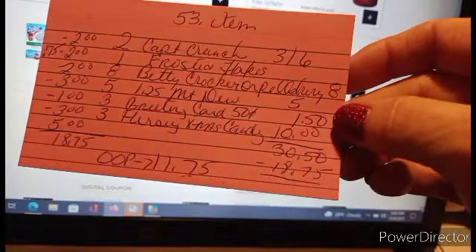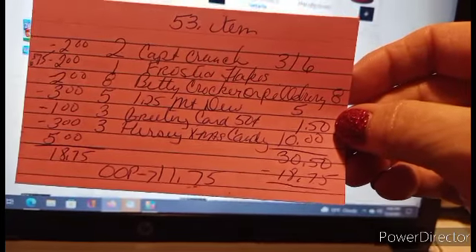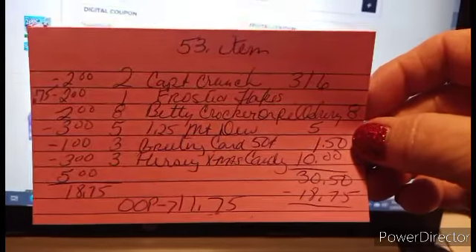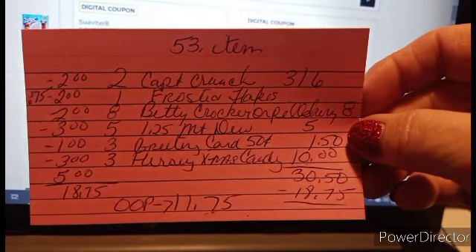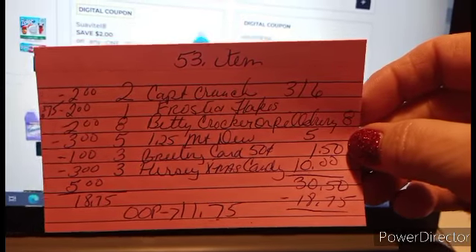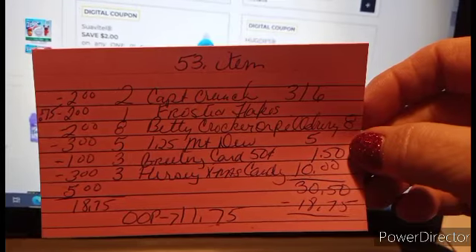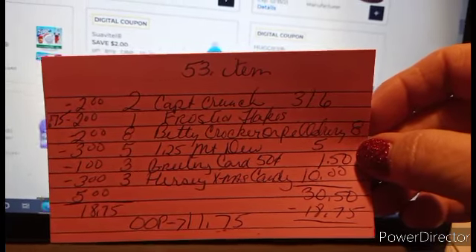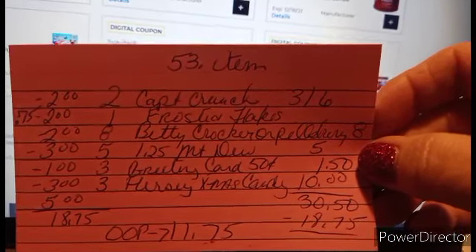Your total here is $30.50. Your coupons are $18.75. That's an out-of-pocket of $11.75 for a total of 22 items. And all of it, except for the greeting cards, is food. And of course, you can get Christmas cards with that as well — there are a couple of different Christmas cards, and just in general, thank you cards to give away after Christmas.